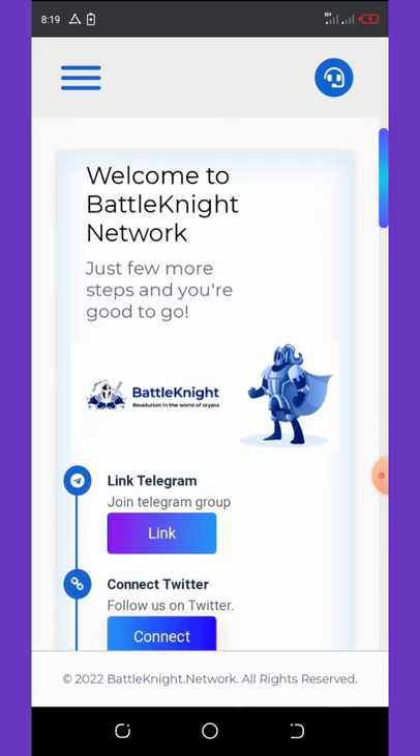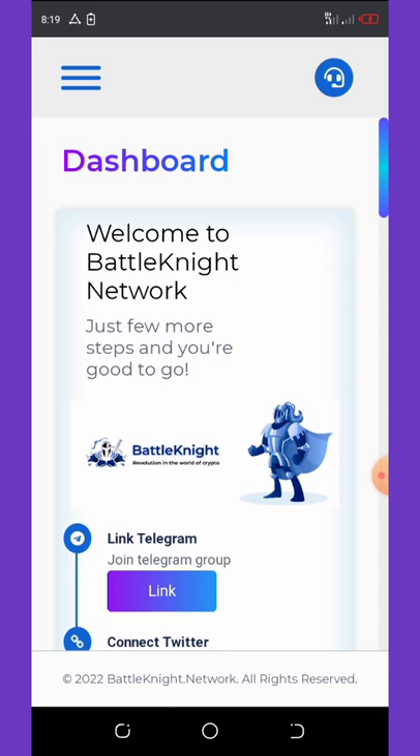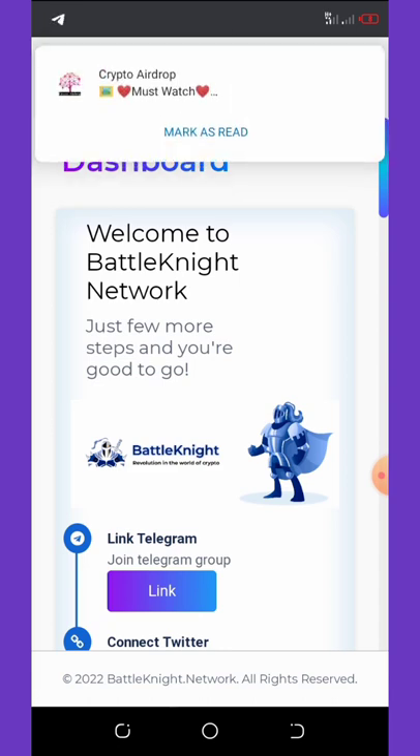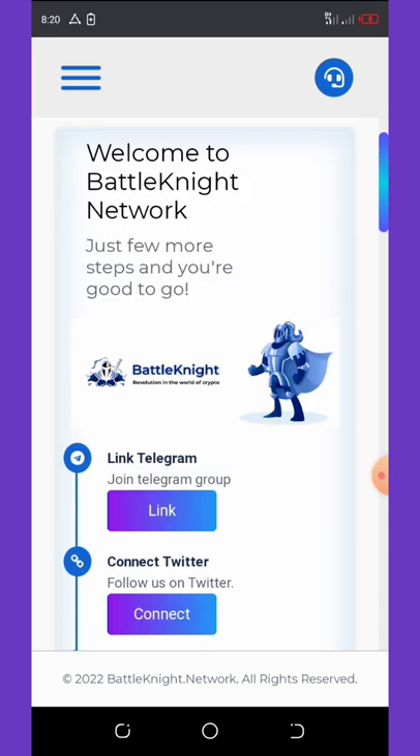Once you register on this website you're going to get up to three thousand free coins. All you need to do is hold the coin. But before we continue with the video...